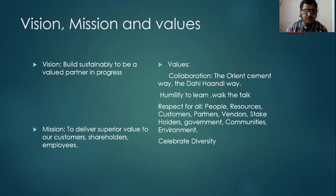Coming to the vision: the vision of Orion Cement is to build sustainably and to be a great valued partner in progress. And the mission is to deliver superior value to the customers, shareholders, and also employees.